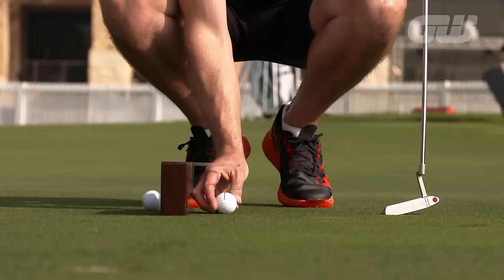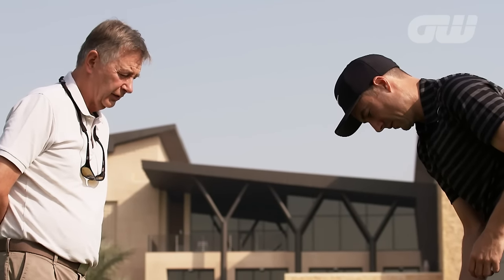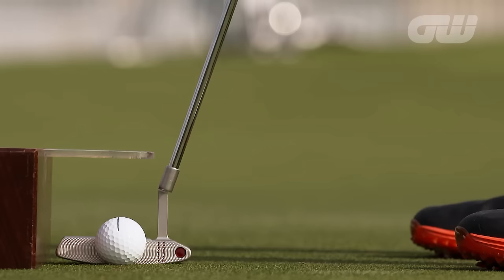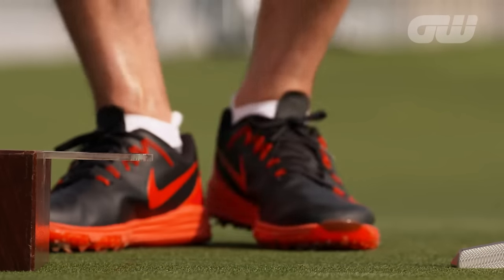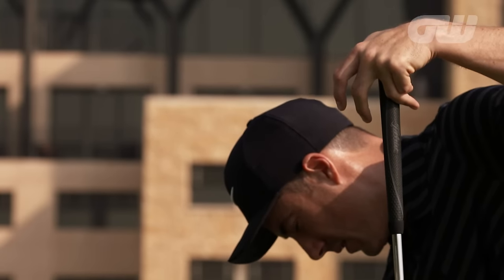The practice green at any tournament is always busy as players work hard to keep their putting in check with the help of various different training aids. Ken's homemade device is very simple and aims to ensure Ross's practice mirrors tournament play by keeping the putter and ball in exactly the same position as they would be during a round.